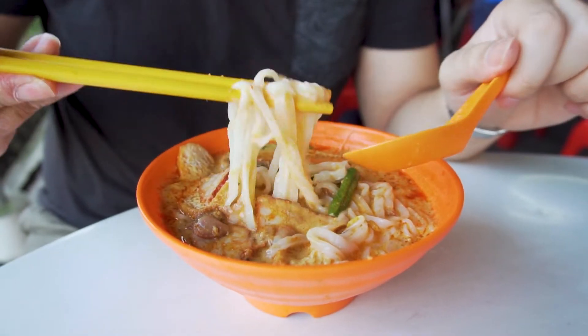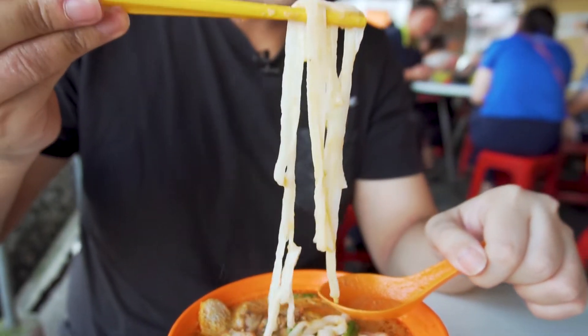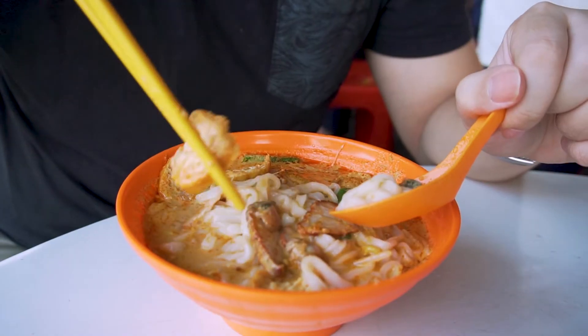The noodles are silky smooth, so soft, and they actually soak up all that curry soup — so flavorful, rich, and aromatic. The char siu and all the other ingredients go really well together, with a savory sweetness. The cockles give it a little bit of that iron flavor. It's very very good — I would definitely recommend this. I'd say yes, one of the best.